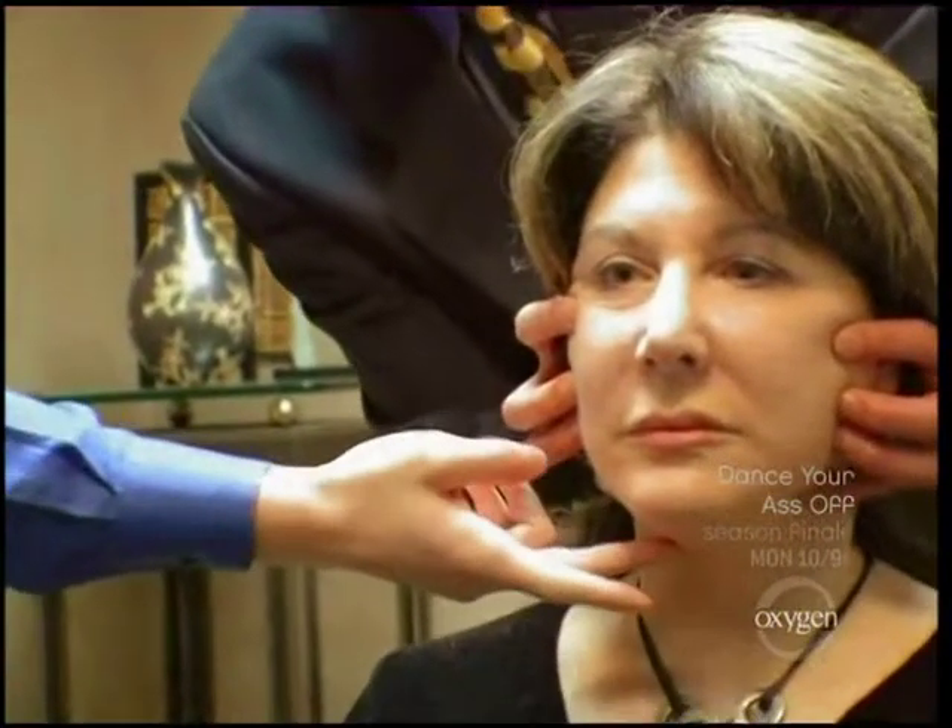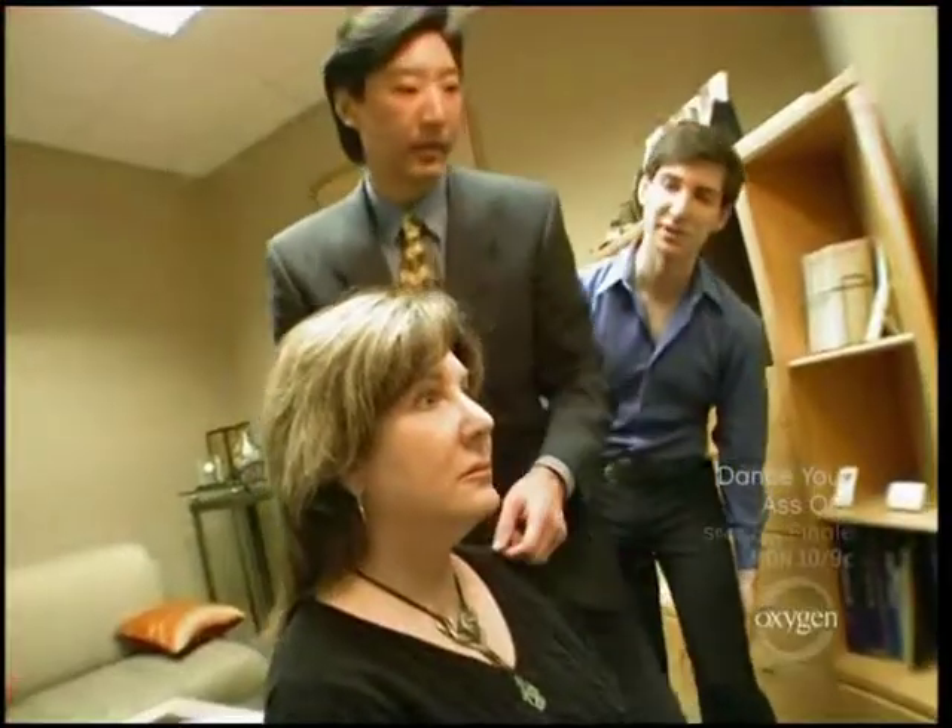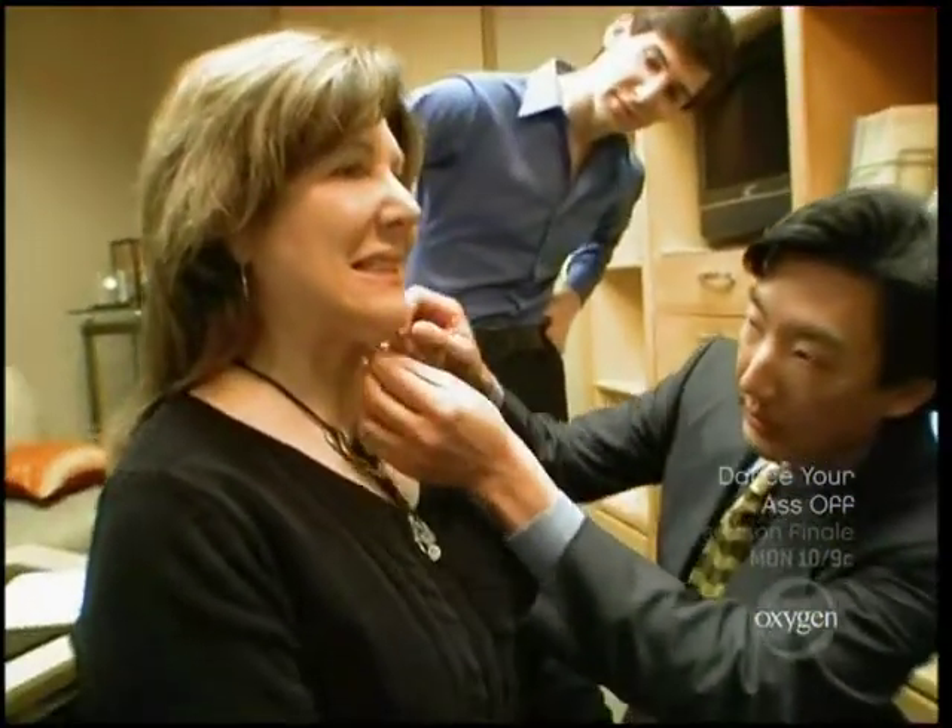Do you think she needs more than just lipo? Do a full facelift on her, platysmaplasty. Let me see you do this — tighten that neck like that. It's always nice to have Gary with me, especially on this, because it's interesting to see what his diagnosis is versus the doctor's.